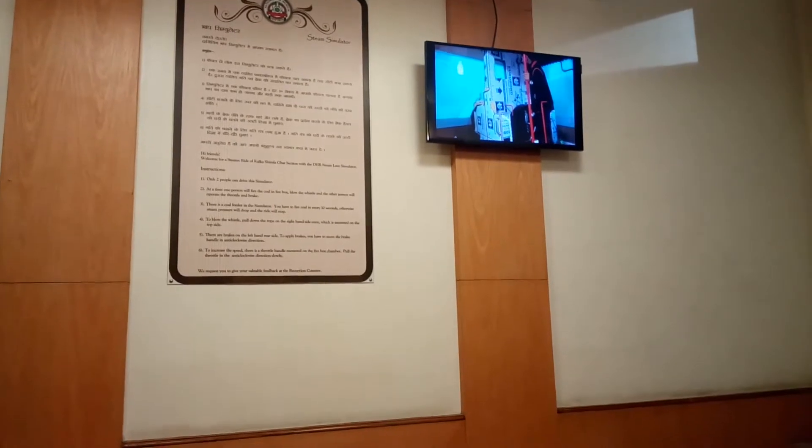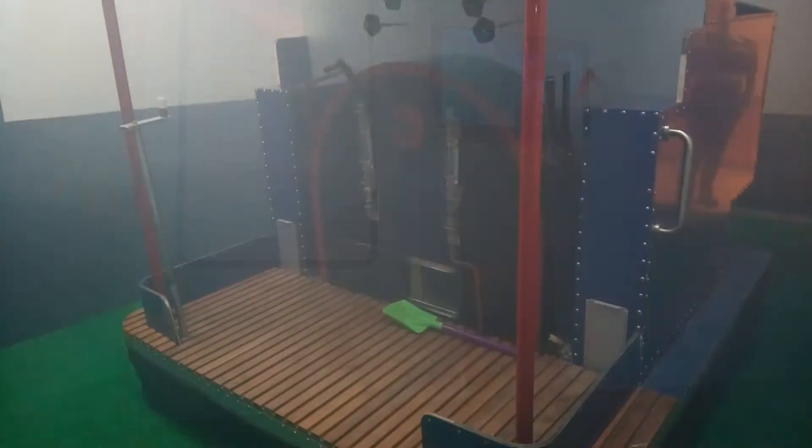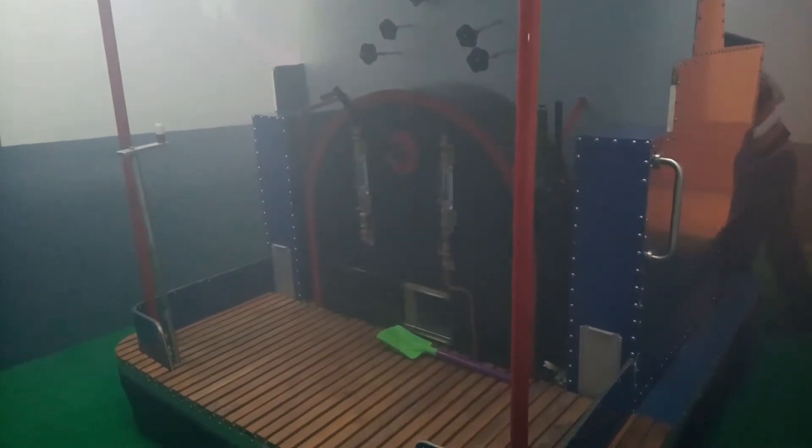The video showing on the screen shows how to operate the simulator, and going by it, it looks very exciting. This is the exact simulator — you can see that it replicates the steam engine in a very brilliant and exact manner.